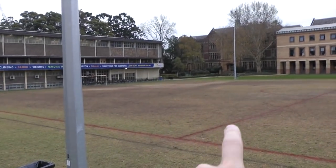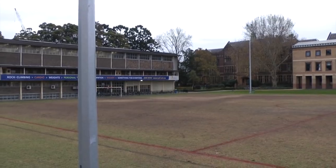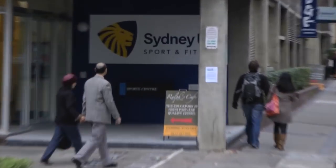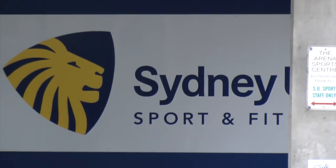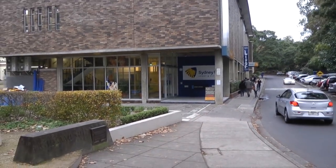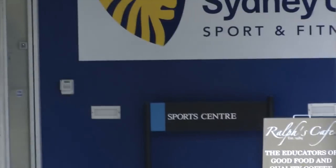Okay so from the Faculty of Physics let's go over in this direction to the statue of Gilgamesh. Over here we have the Sydney Uni Sport and Fitness Centre with the lion on the shield — the lion of course representing the sun and the energy from the sun, so it's very fitting to have it as part of the sport and fitness centre here at Sydney Uni.